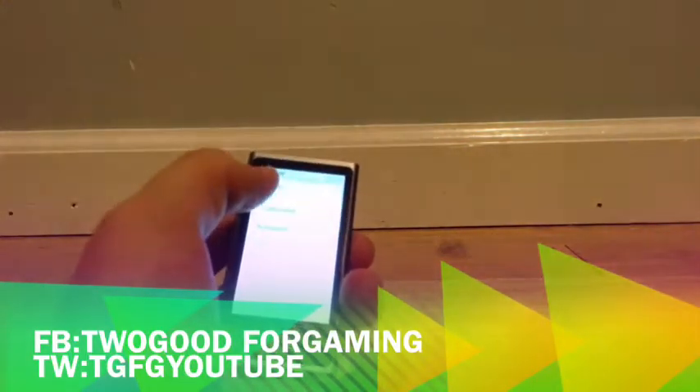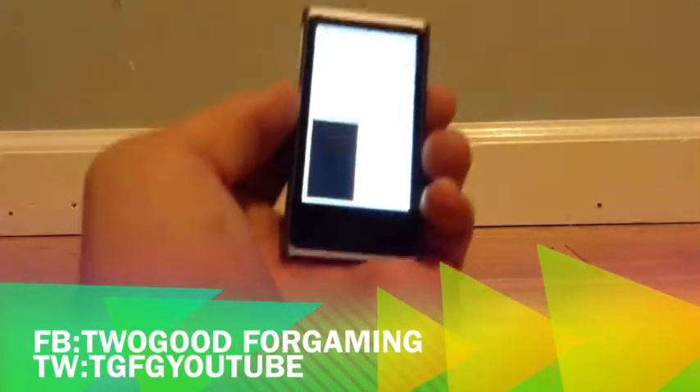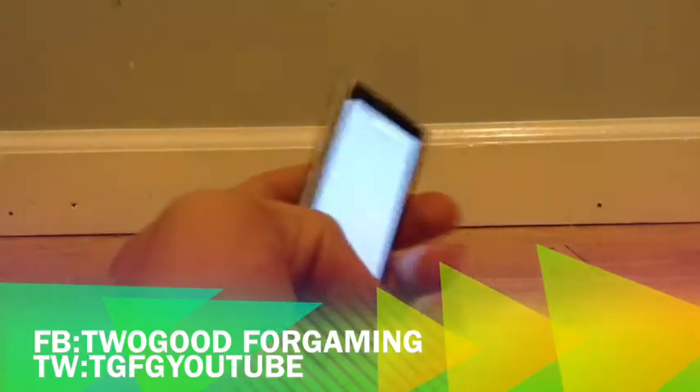I'm going to go into settings here and show you guys something. If you go into general and then wallpaper, you only have a choice between this many wallpapers. There's not that many wallpapers you can get for this Nano, so if you're someone that likes to put wallpapers on your devices, you're going to want to get something different.